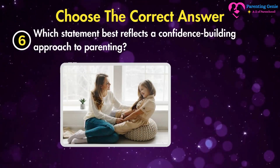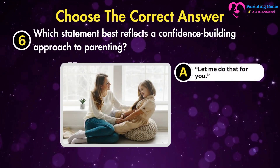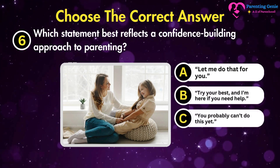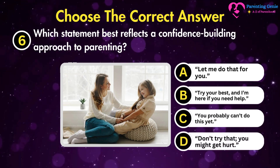Which statement best reflects a confidence-building approach to parenting? A. Let me do that for you. B. Try your best and I'm here if you need help. C. You probably can't do this yet. D. Don't try that.